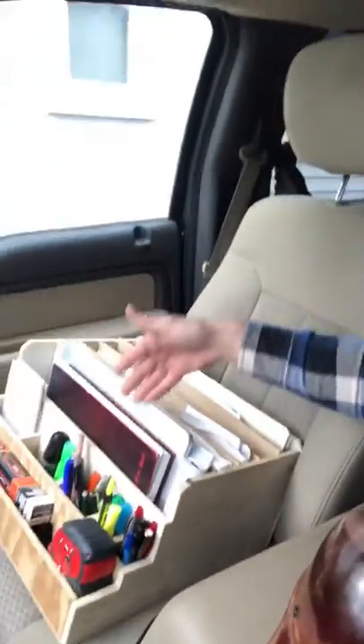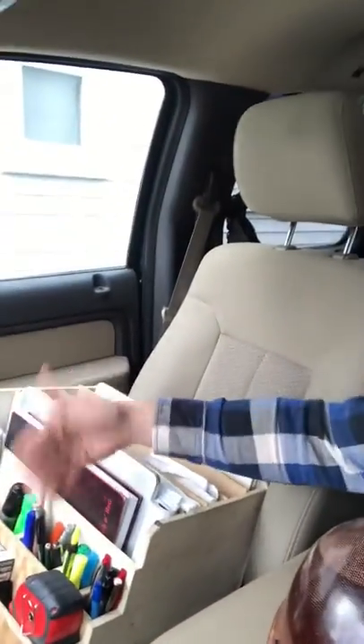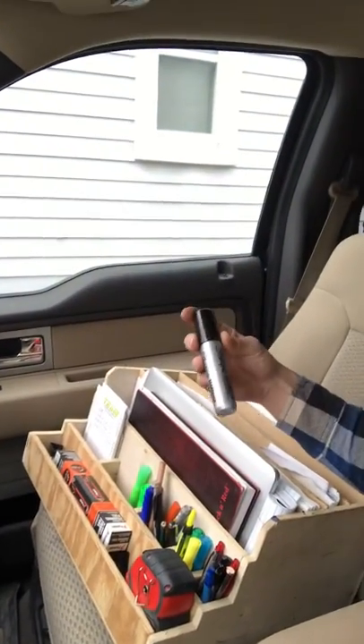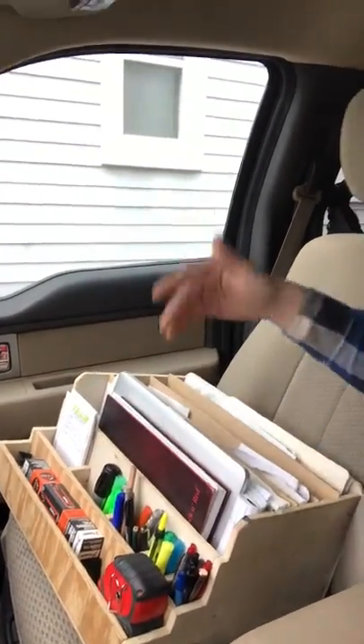My ledger and my computer are up front because those are the things I use the most. Then, of course, pens, pencils, highlighters — all about the Magnum Sharpies for when you're doing a punch out on a house. Tape measure, etc.